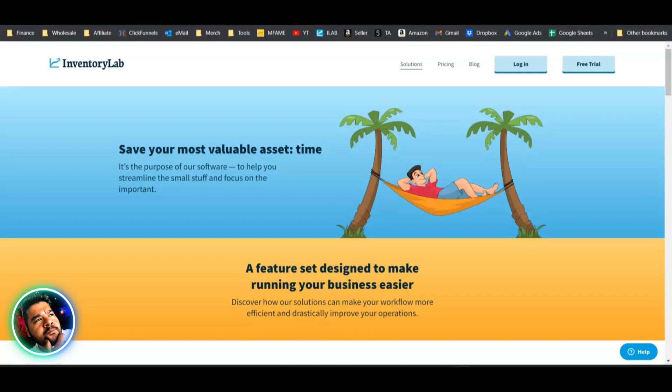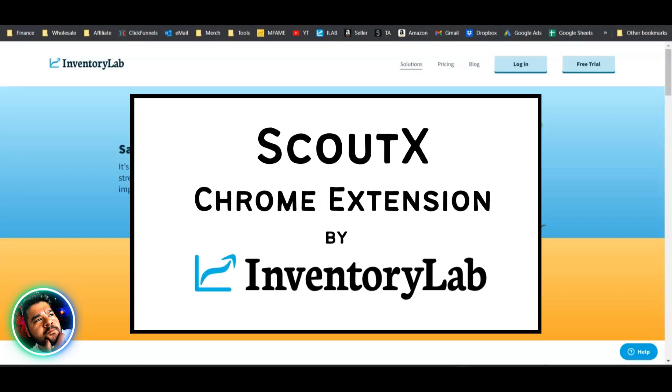Josh from everydayfba.com just got access to Inventory Labs' chrome extension Scout X. This chrome extension is in beta testing right now and he was selected to be one of the beta testers, so this video provides a first look at what this chrome extension can do.